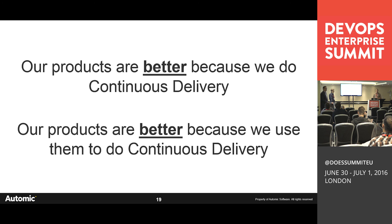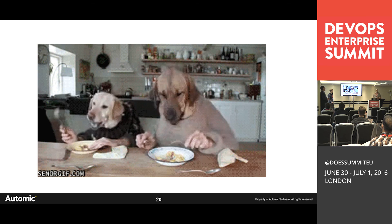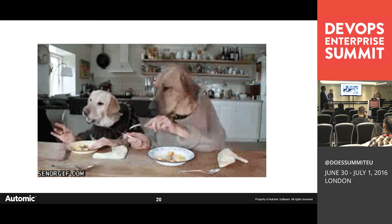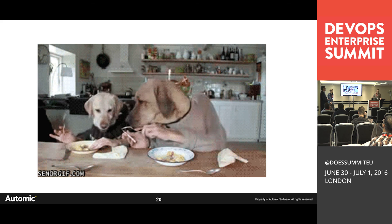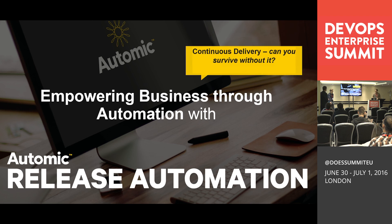In summary: our products are better because we do continuous delivery, and better because we use them to do continuous delivery. These are two very important ingredients — do continuous delivery to get fast feedback, and use your own software, because if you don't use it you'll never know if it's a good product. I want to encourage all dev leaders and ops leaders: continuous delivery is a challenge you definitely have to face and solve together. Ask yourself — can you survive without continuous delivery?